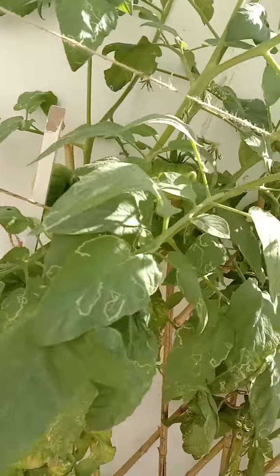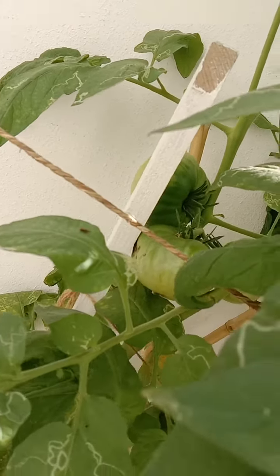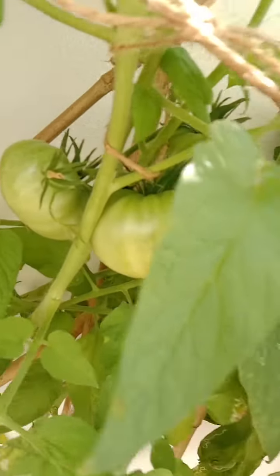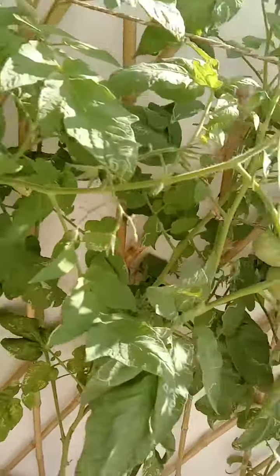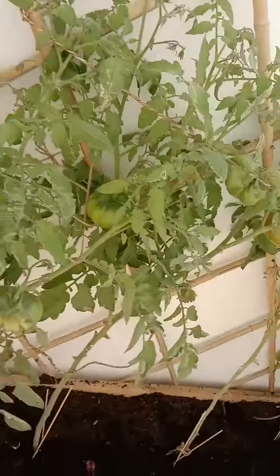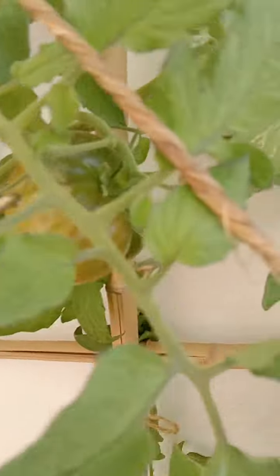And this one — oh, it's a big fruit of tomatoes, this one! It's very nice. This one is almost ripe. You see, guys? This is almost ripe. Thank you so much!